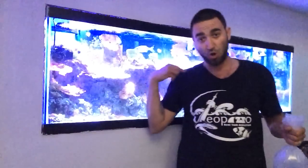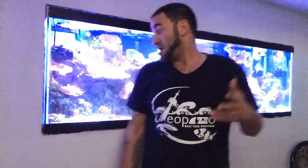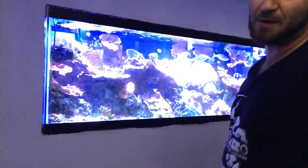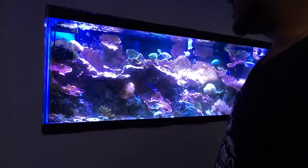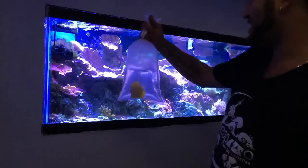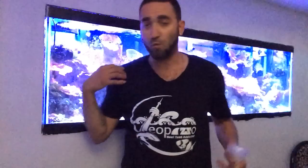These two fish are going into the 35-gallon rather than the 125-gallon. The 125 is already pretty stocked and loaded, and there's not really much room for bigger fish like the powder blue tang to swim around. Even the yellow tang might fit in there okay, but being a new fish in such a large environment with so much live rock means there's not much room for them to hide.